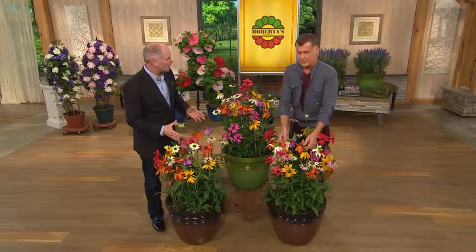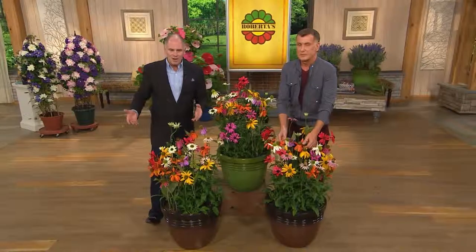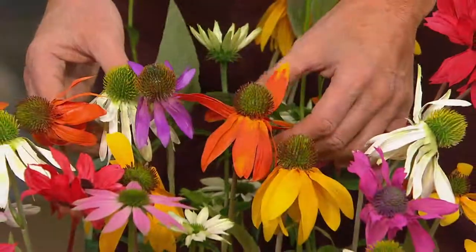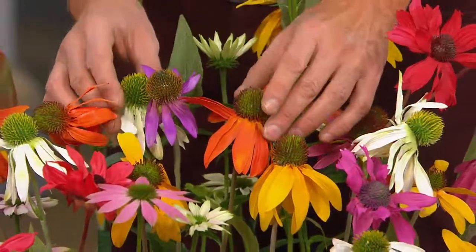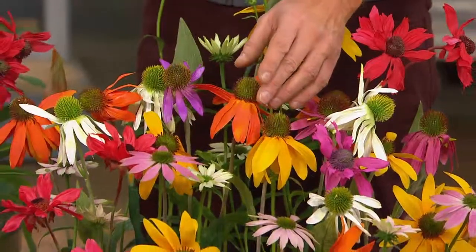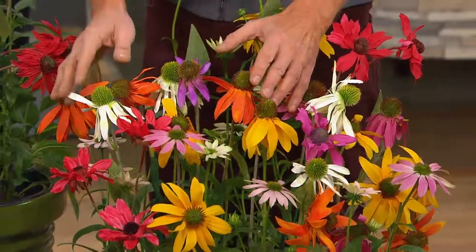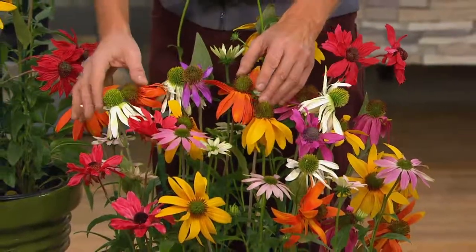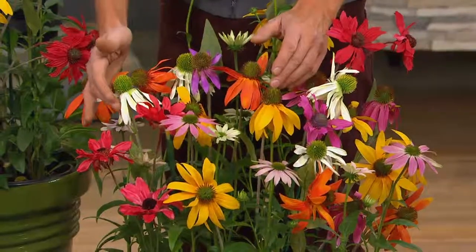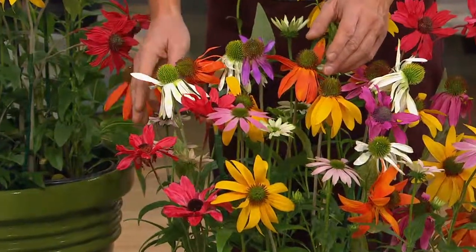Plants with an explosion of color — this is one of the easiest plants to grow. They're American natives; you almost can't kill them. To me, echinacea is the banjo music of the plant world — you never hear a depressing banjo song.